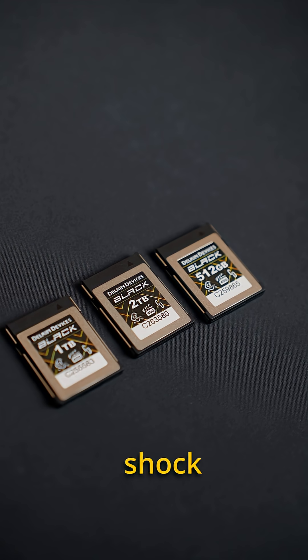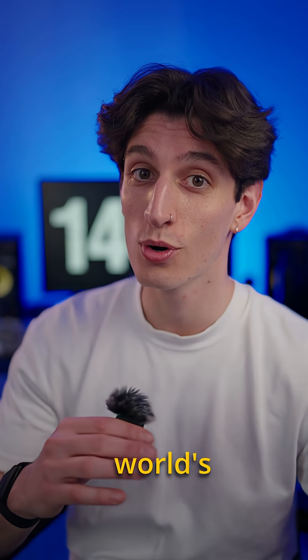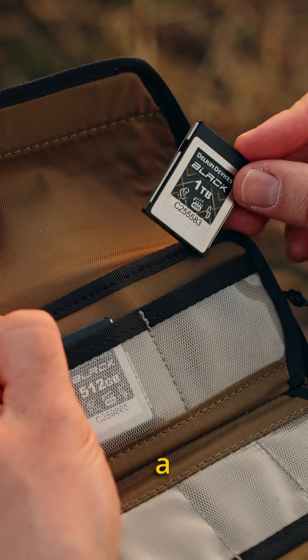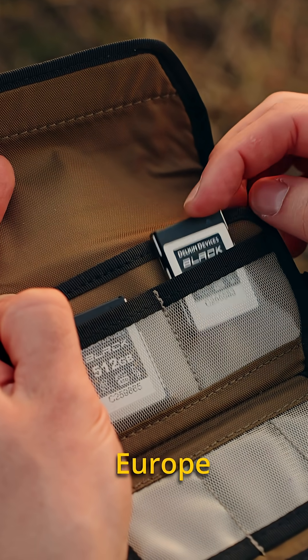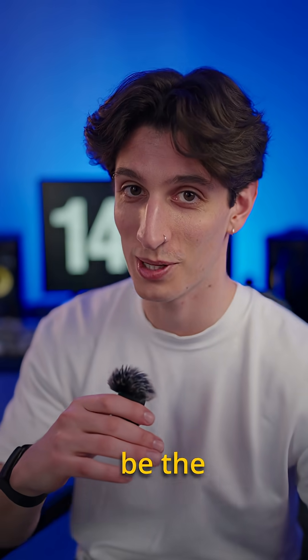The durability is amazing — they're shock and X-ray proof and water resistant. And they have the world's best warranty with 48-hour replacement in Europe and the US. If you're looking for a serious card for your camera, this could be the one.